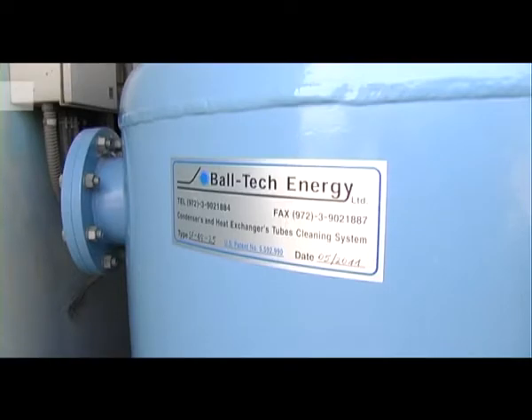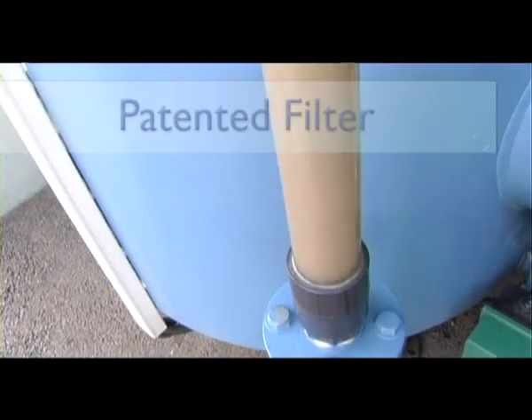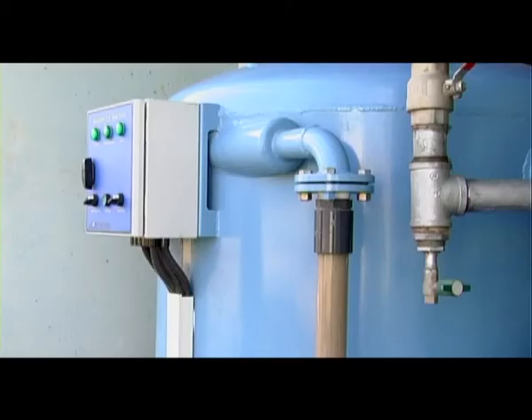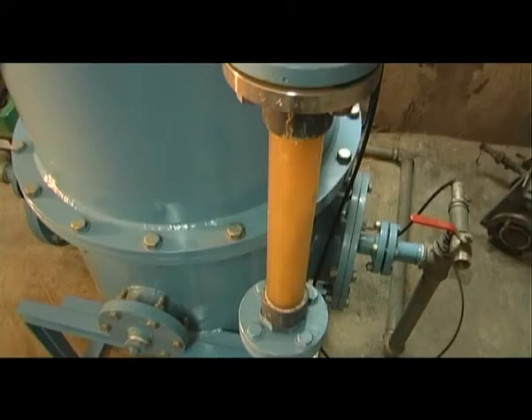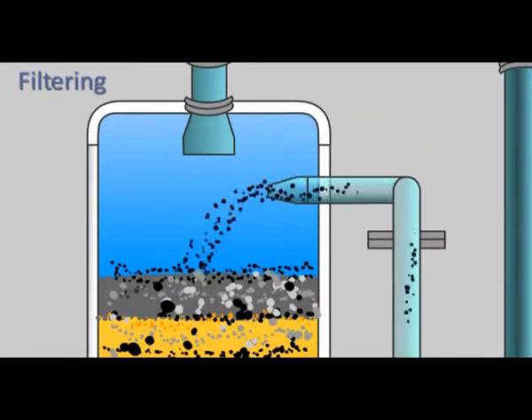In Baltec Energy's patented filter, the sand media is washed outside the filter, eliminating backwash. Every single grain of sand is washed as a single unit and returns clean to the filter ready to continue the filtration process. The contaminated water is pumped to the upper area where it is homogeneously spread on the upper layer area of the sand media.